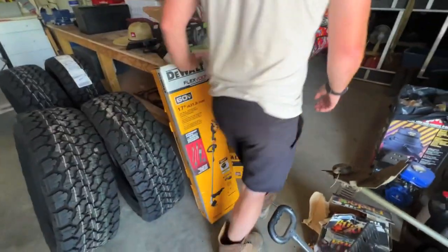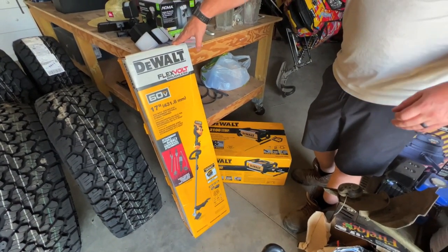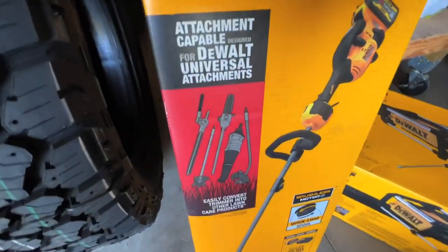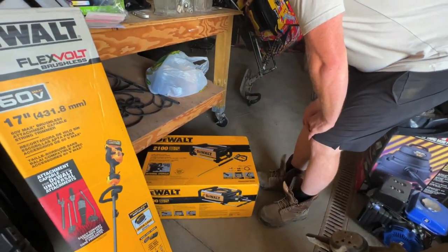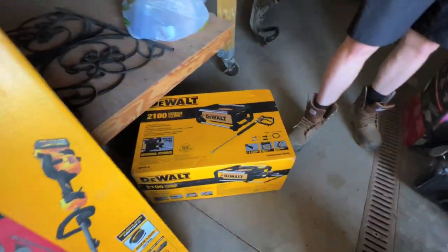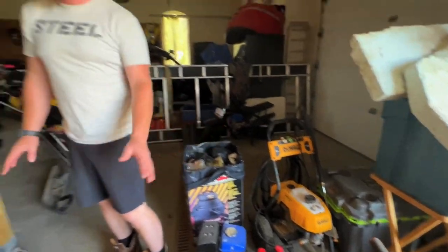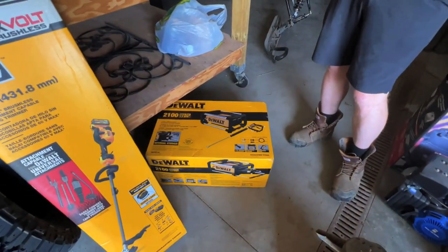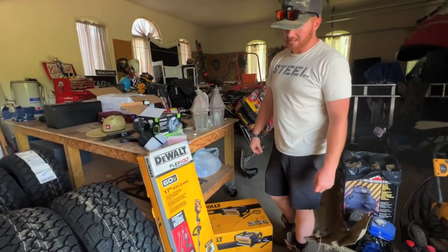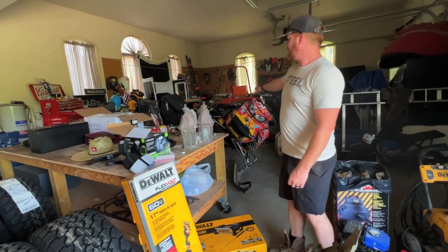We also got some fresh stuff from DeWalt. We got the FlexVolt brushless weed whacker — or they call it a string trimmer, but in Canada we call it a weed whacker — and all the accessories. And the new job site electric cold water pressure washer. This one's 2100 PSI. We took the 2400 PSI one to Mud Nuts and it worked absolutely amazing. The string trimmer works absolutely amazing too, and they just sent the edger for it as well — it's quite a workout.